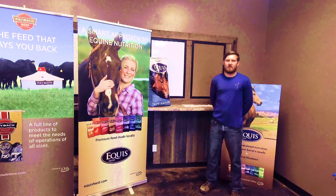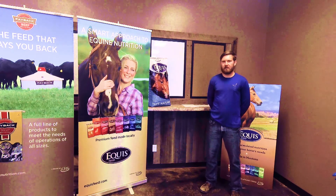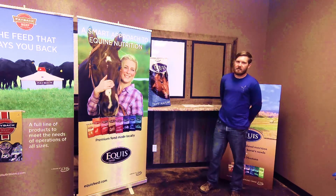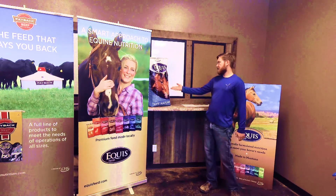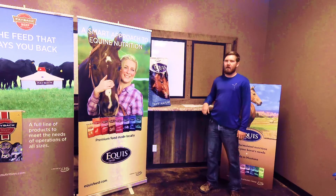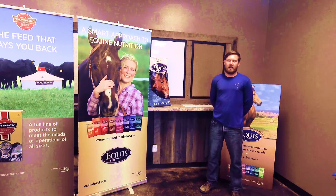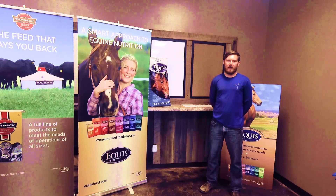Equus Tef Natural is a low-starch, low-calorie feed that is great for horses with metabolic issues. It comes in a 3/16th inch pellet in a teal and white 50-pound bag. Equus Tef Natural also qualifies on our Buy 10, Get Your 11th Bag Free promo.